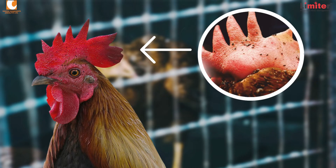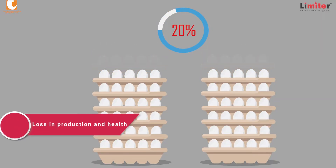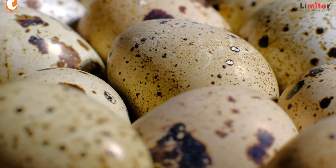Bird welfare is key in achieving good profits. Poultry red mite can cause various problems that lead to reduced growth rate of poultry and lower egg production by as much as 20%. Poultry red mite can also lead to lesions in meat, poor eggshell integrity, and egg spotting.